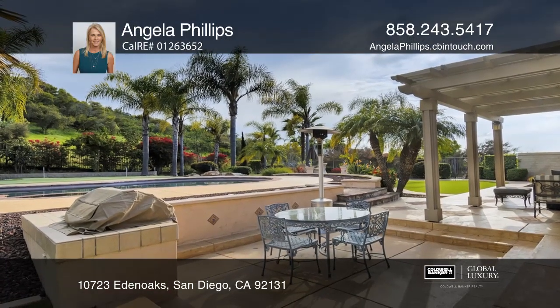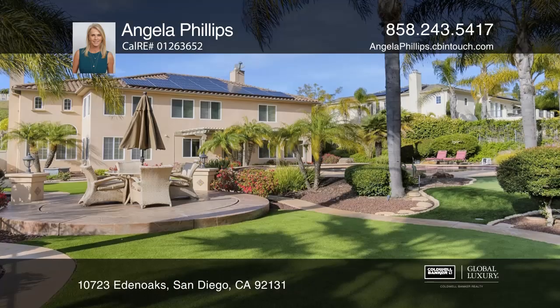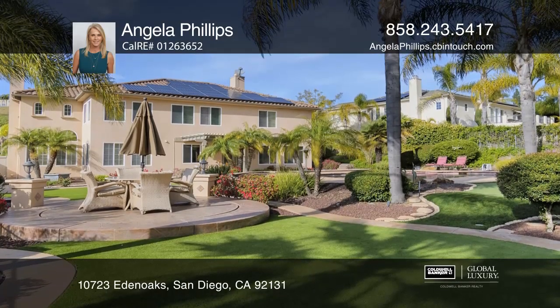Relax in the backyard featuring a pool, barbecue, putting green, fruit trees, and sky views.